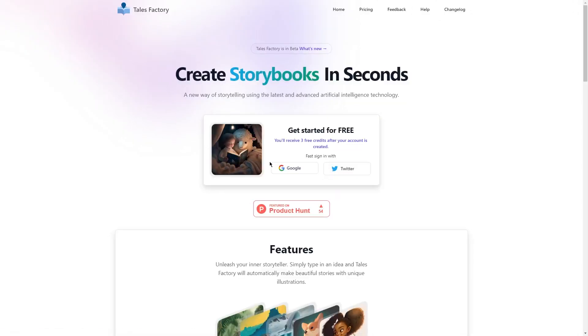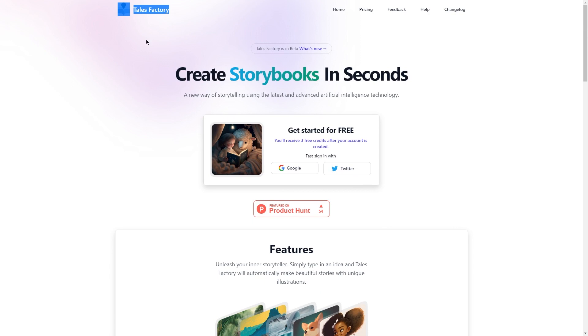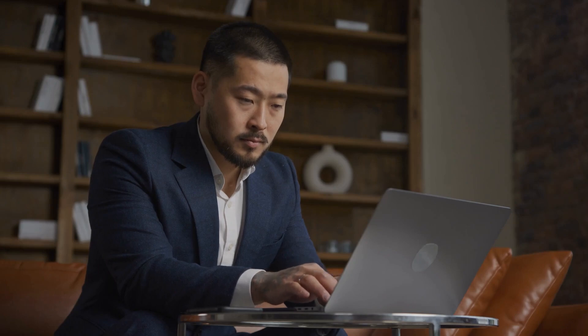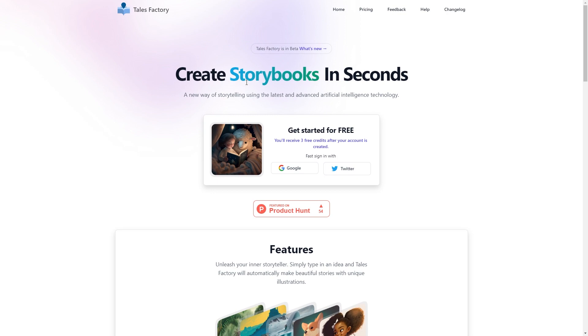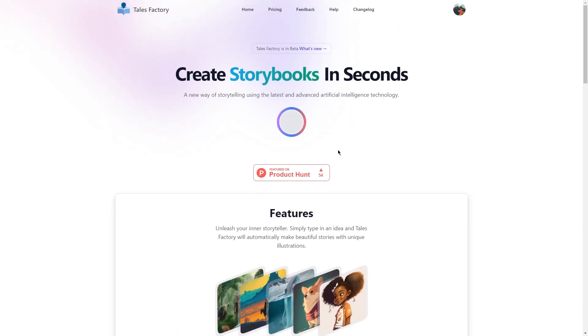Step 2: Enter those stories into Tales Factory. Once you've generated your medieval story ideas with ChatGPT, the next step is to bring them to life by creating illustrated storybooks. One of the best tools for doing that is Tales Factory, an app that makes it super easy to turn your story ideas into beautiful illustrated books. Simply visit the Tales Factory website, create an account, and once you're logged in, you can start creating your book by entering your story idea into the app. Tales Factory will then generate a series of illustrations based on your prompt, which you can customize and arrange to create your book.